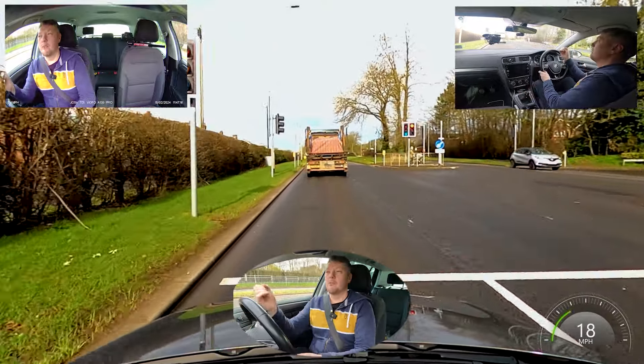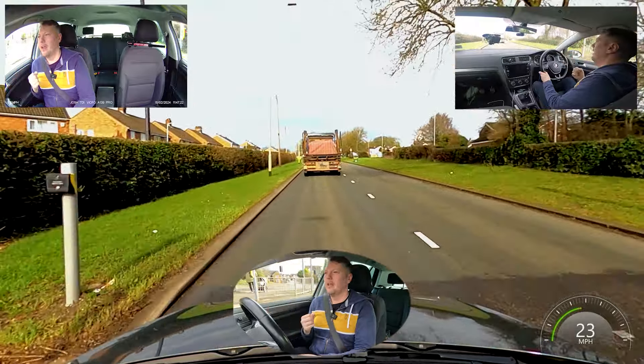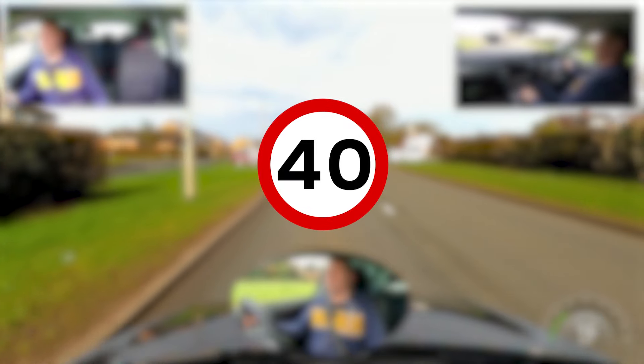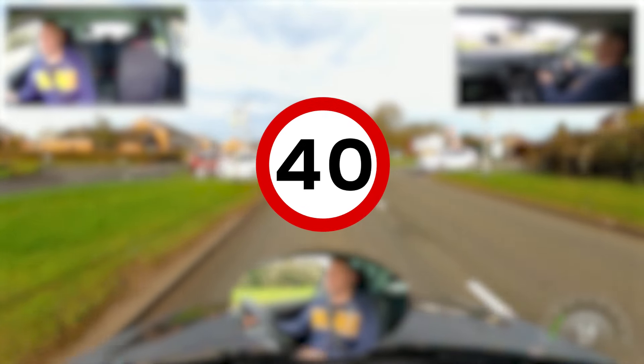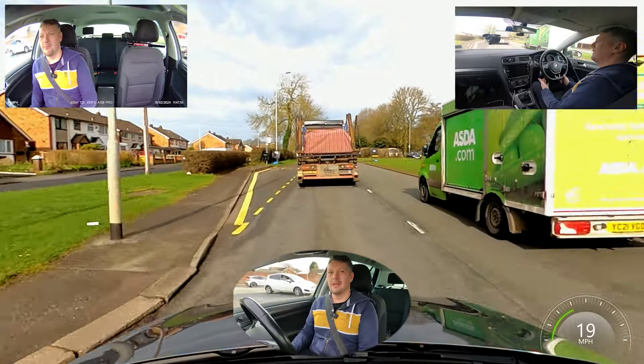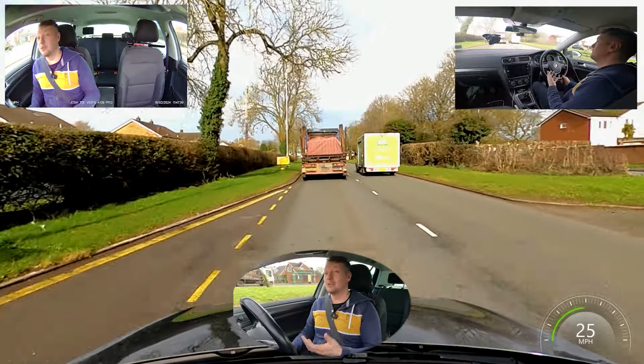We're speeding back up, keeping with the flow of traffic — that's what's really important here. Just don't be a stone in the road. Don't try and go extra slow and be extra cautious compared to everyone else, because all you're actually doing is being a pain. You're not keeping the flow, you're slowing people down, which is going to introduce risk.